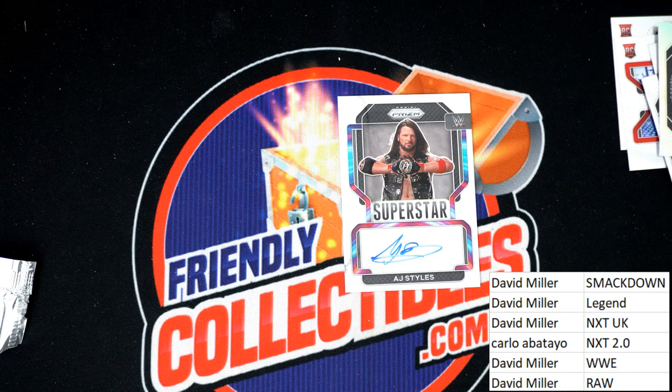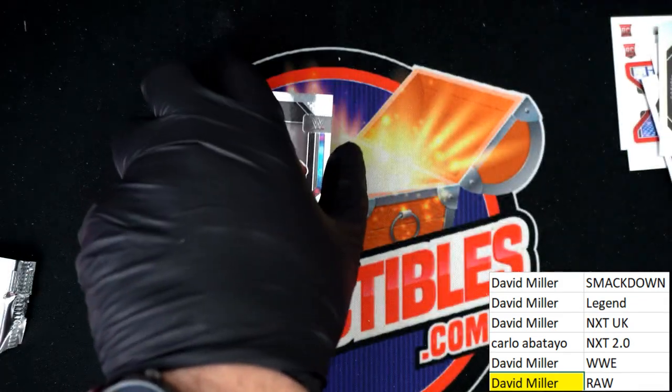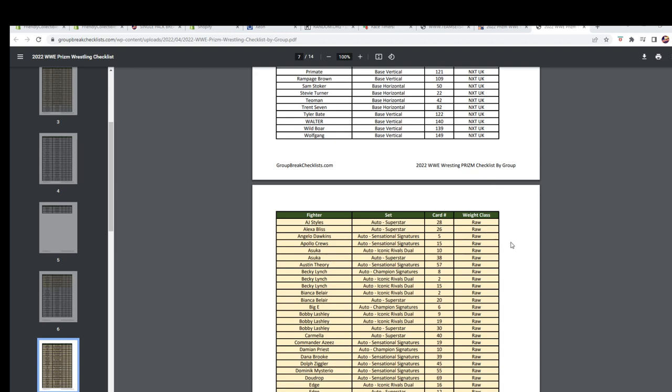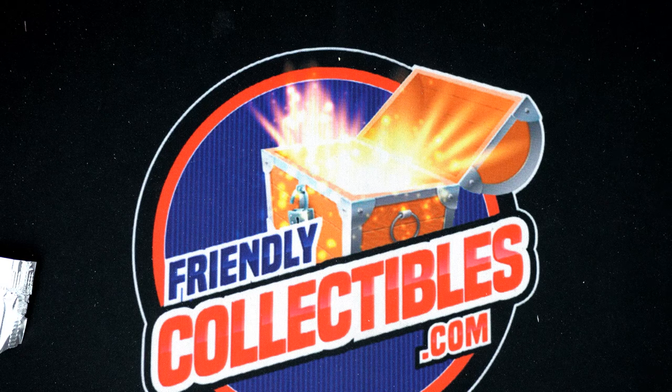Here you can see on the checklist AJ Styles and where he slides in. On the autographs let me go a step further and look on the checklist. You can see right here it is a superstar autograph and that is Raw. Really good box — I thought that was a good pack rip. Congratulations, way to go. That is David M — really good — and Carlo had a nice one in there as well.